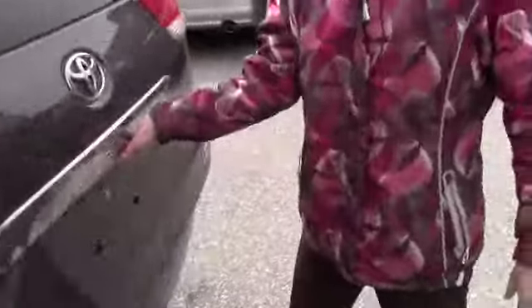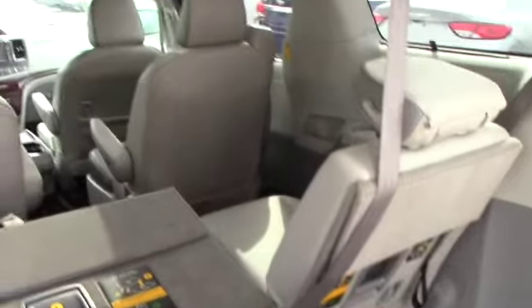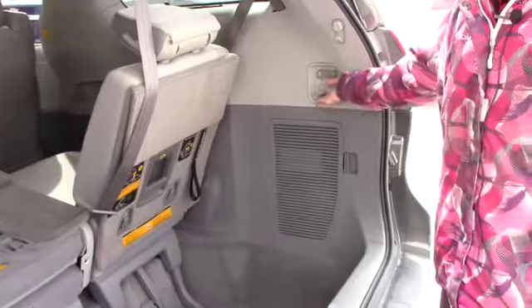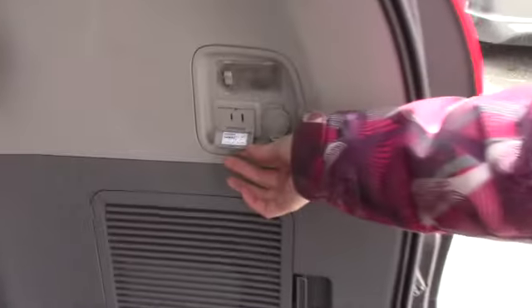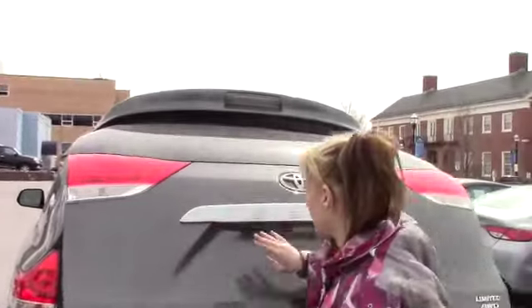Taking a look in the back, you have your stow and go seating back here, the third row seating, and then you also have extra storage back here as well. You also have a regular plug-in, so if the kids have a cell phone they can plug in and want to charge, they can just use the regular plug-in. You have your automatic lift tailgate, and you have a backup camera as well.